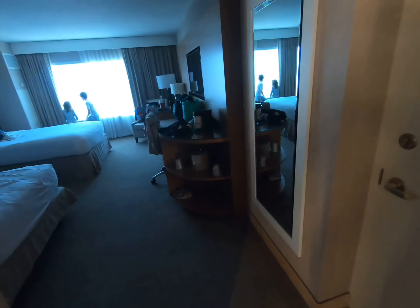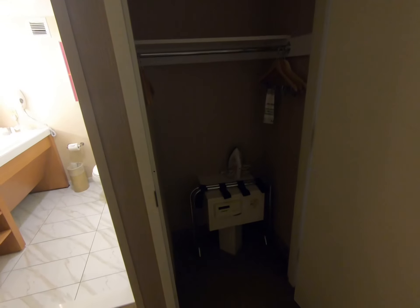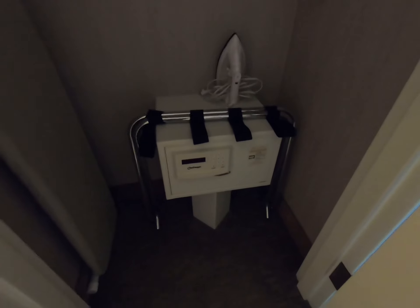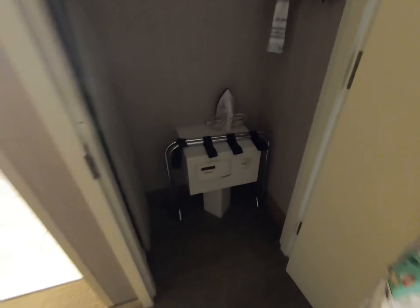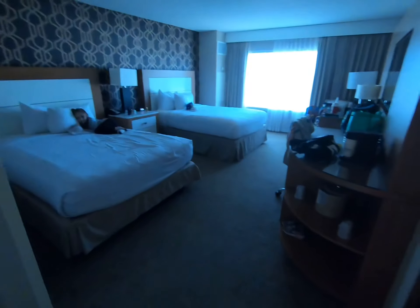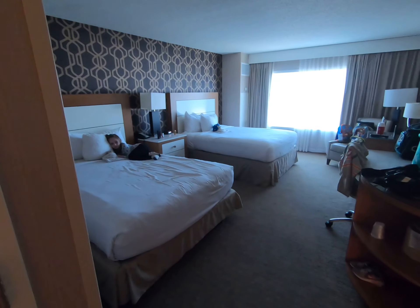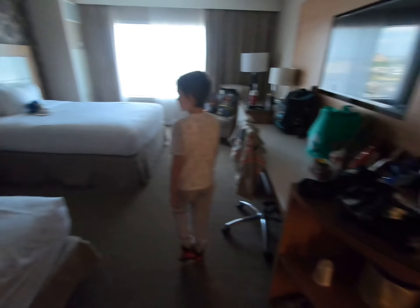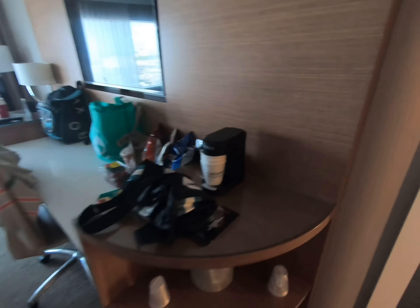So when you walk in — it is June 4th, it is slammed. There is the Atlantic City Beer Festival going on and they are packed today. There are luggage racks, iron, ironing boards, safe. And then here is the best part: coffee maker, full size mirror, ice bucket.